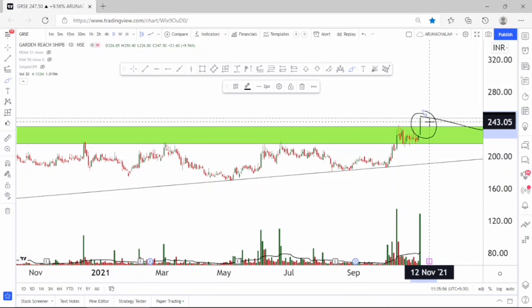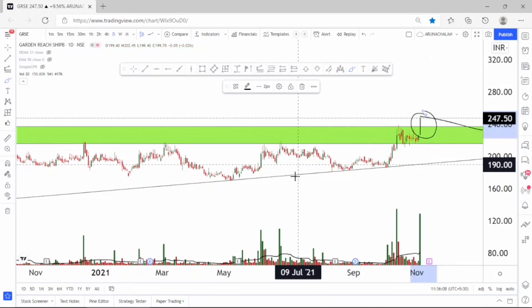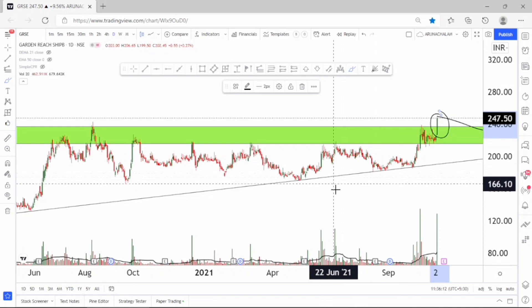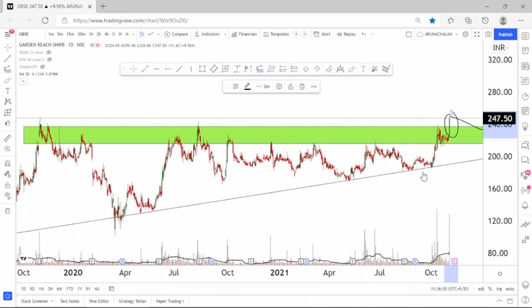Before moving to the target part, sign us on Telegram using the link given below in the description and hit subscribe to our channel so that you will get notifications of the videos published. The chart looks very bullish, and we can expect a fantastic rally in the stock for short term. Let me use the Fibonacci extension tool to understand the price target for the short term.